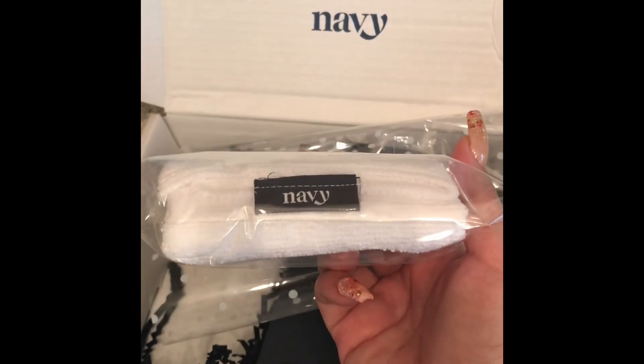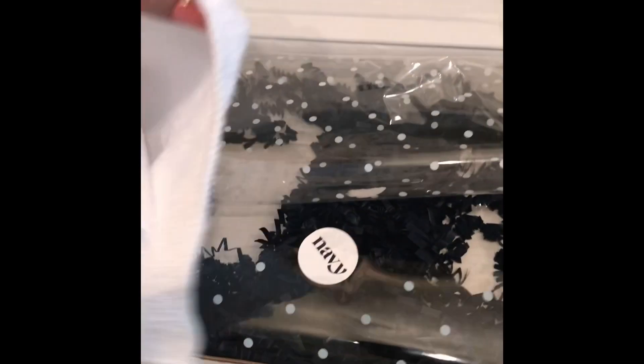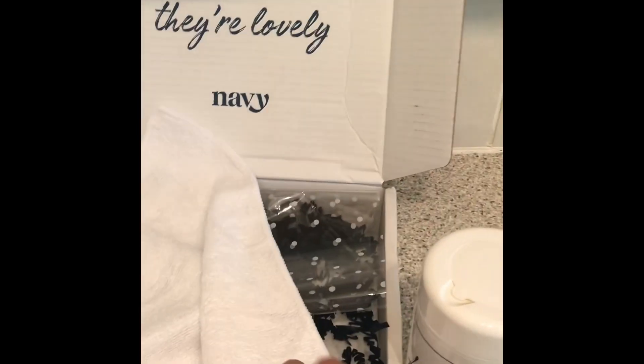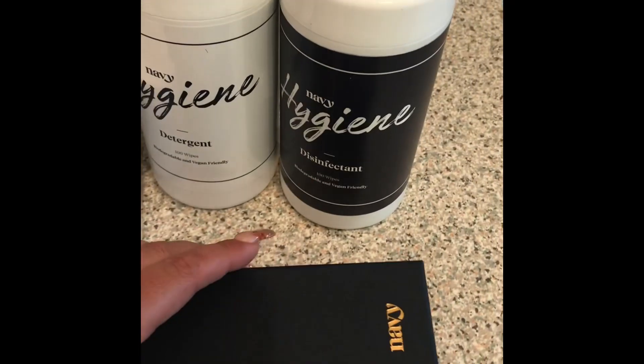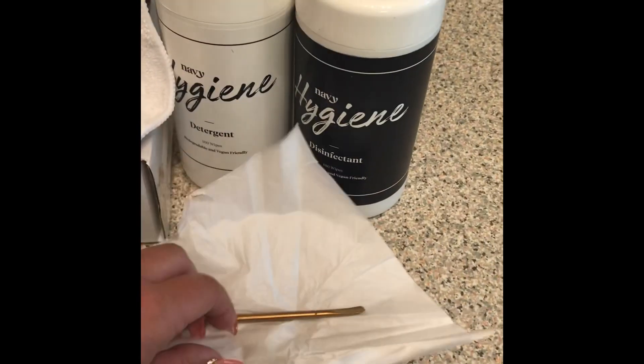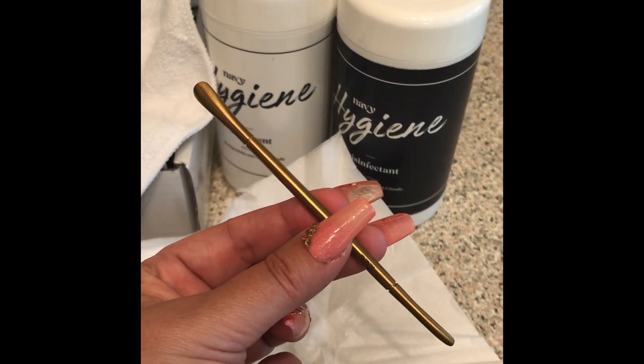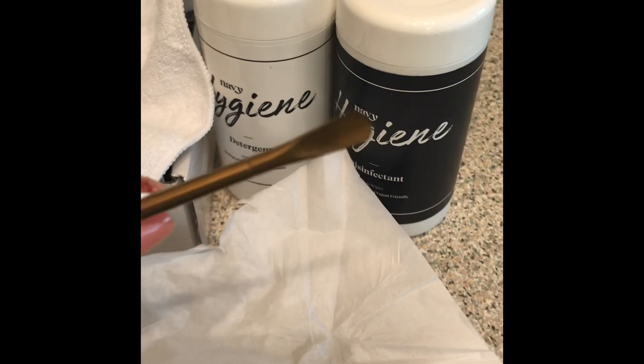Now I was interested in the cuticle pusher anyway — I already have the Ethyl cuticle and the Helen nippers, and I was after the cuticle pusher as well. It was always out of stock, so when they had the offer on it was on a pre-order. You could order it and as soon as it came in stock they would send everything together. I received an email last week saying it was on its way, and it arrived yesterday. So here it is — the Doris cuticle pusher.